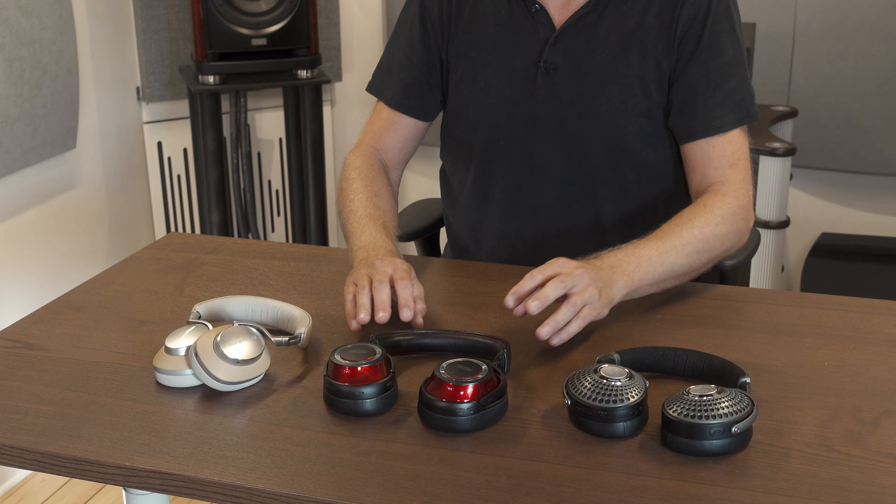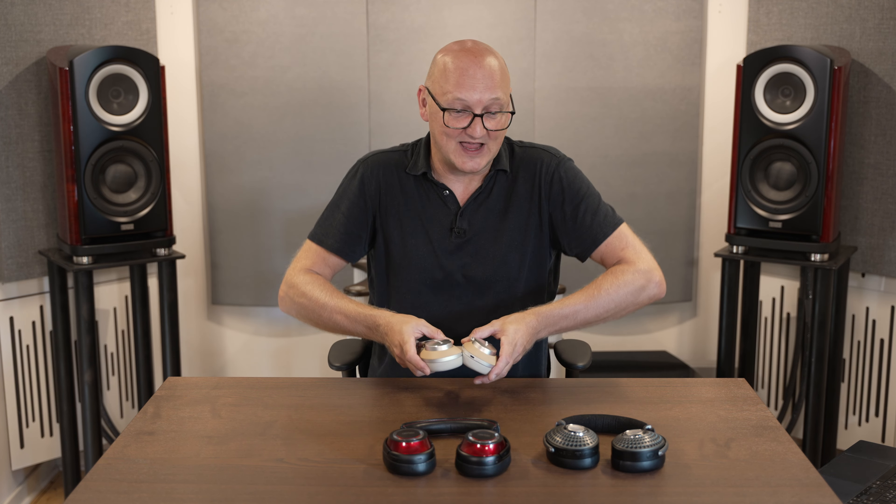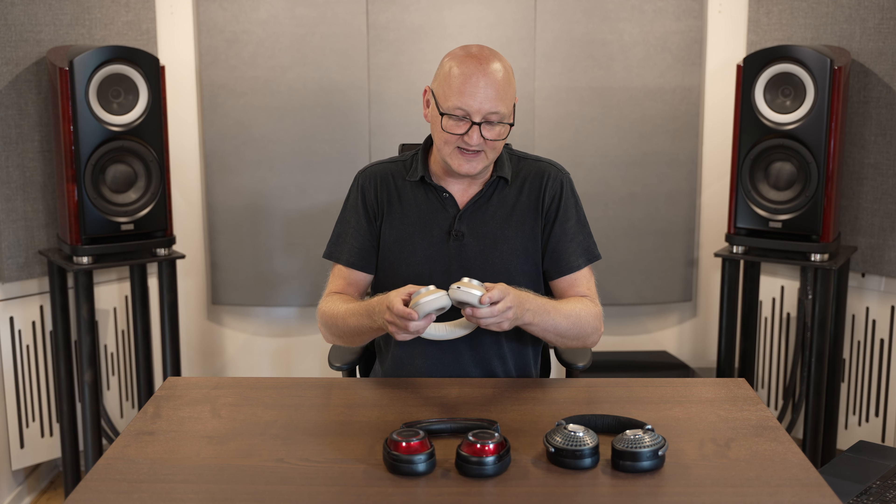Sound-wise, the thing with the Bowers & Wilkins PX8 is that I much prefer them with the active noise cancelling enabled, because it inflates the sound stage, giving it a little bit more oomph. One of the biggest jobs for active noise cancelling is to cancel out low-frequency rumble — that's where the most sound energy is hitting your ears. And what these do is inflate the sound a little bit when the active noise cancelling is enabled. I quite like it.